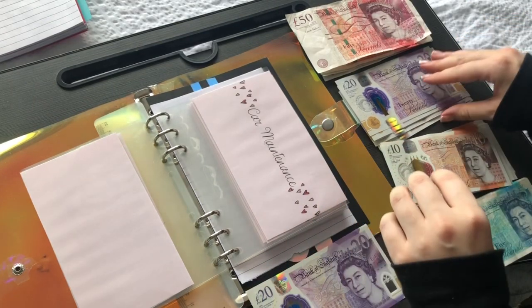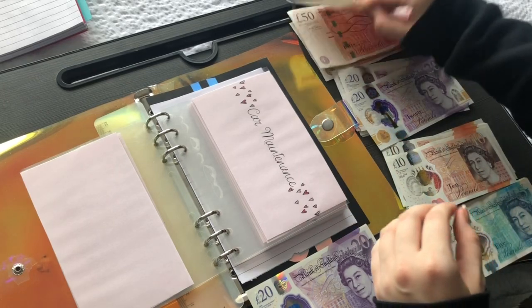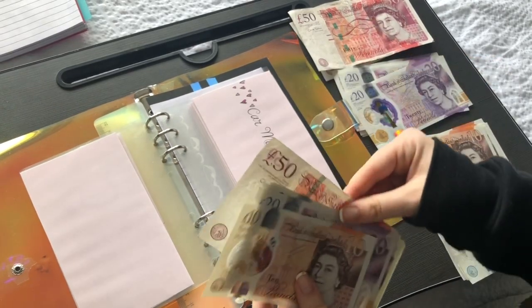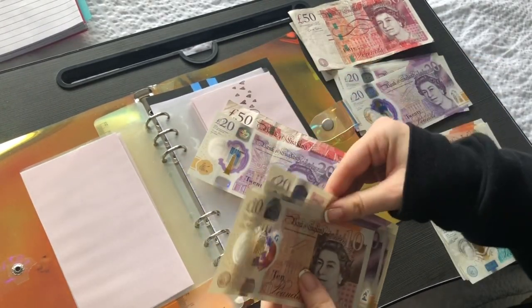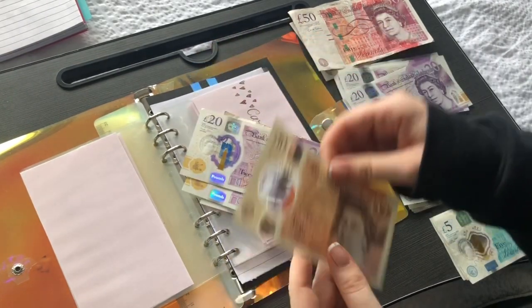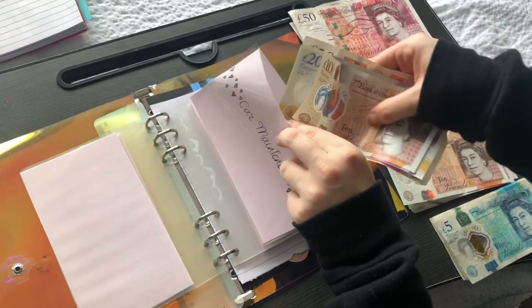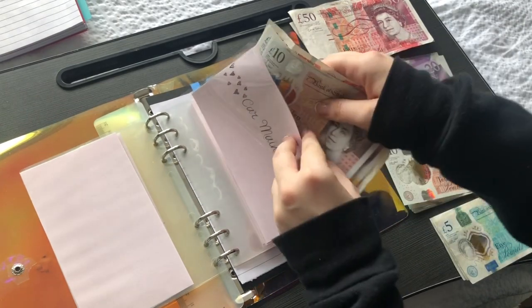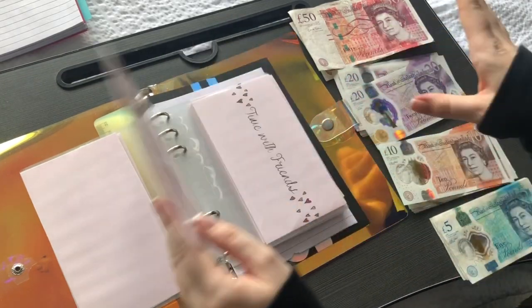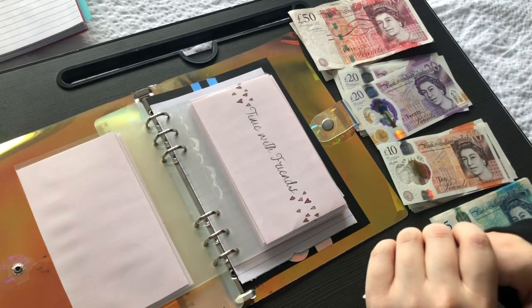Car maintenance — I'm doing £60 this time. I'm doing it with a £50 and a £10, so now we have 50, 60, 70, 80, 90, 110, 130, 140 — so £140 in there, which is a nice amount to let build up. I thought instead of using lots of £20s I'd use a £50; at a car place you just hand over the cash anyway so it's fine.